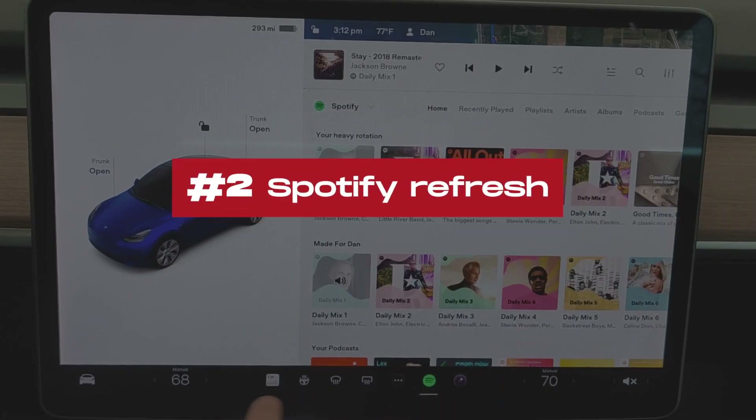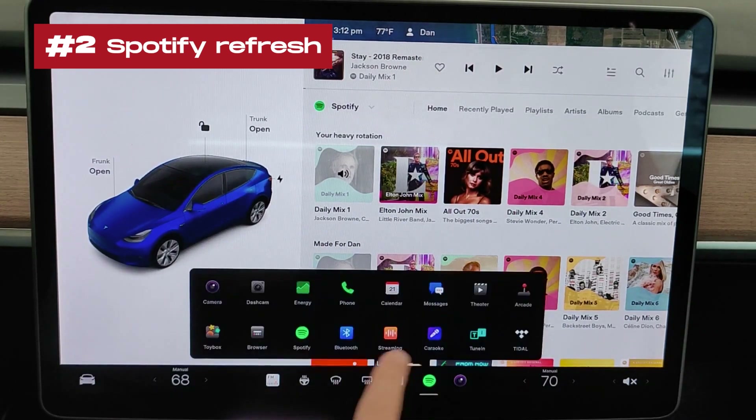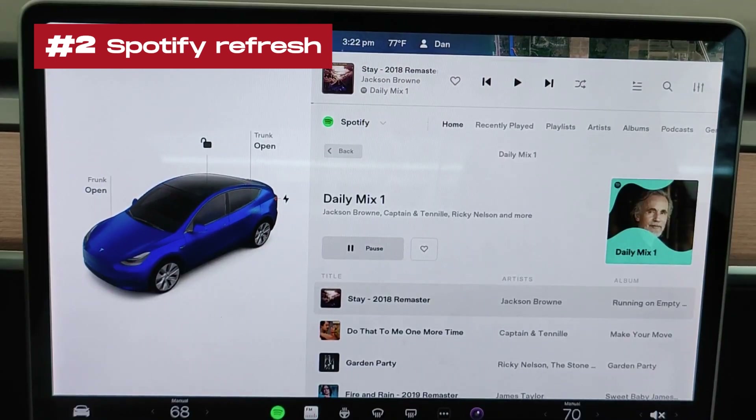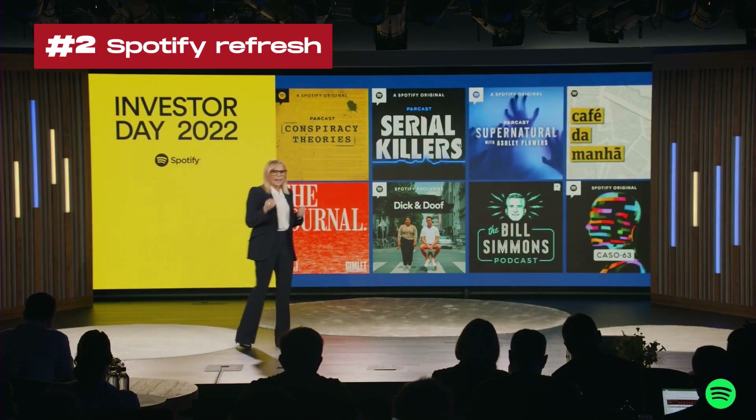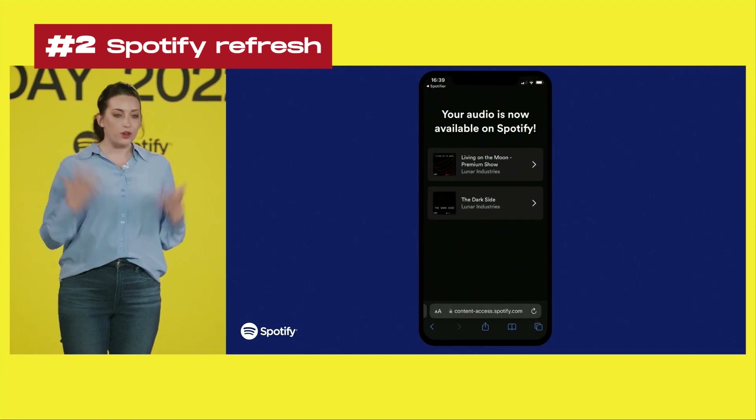2. Spotify refresh: An enhanced Spotify experience with a more familiar look and feel. Users can access music playlists, podcasts, and audiobooks seamlessly through the Tesla app launcher. Premium connectivity is required for this feature.